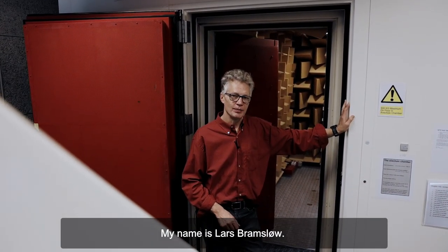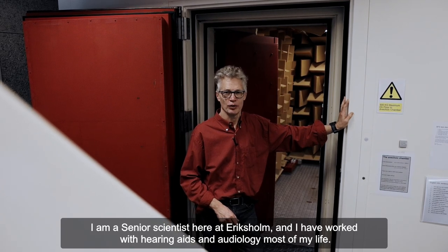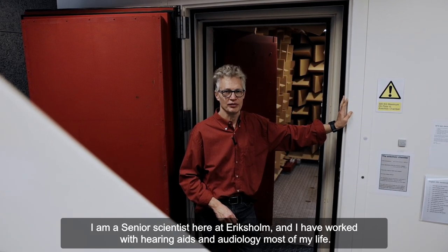Welcome to the anechoic room. My name is Lars Bramslow. I'm a senior scientist here at Ericsholm and I've worked with hearing aids and audiology most of my life.